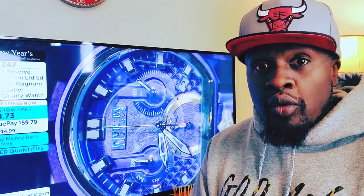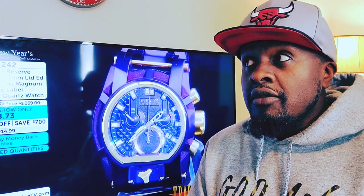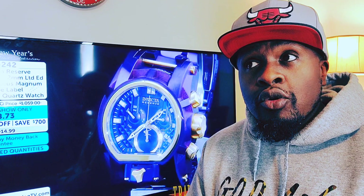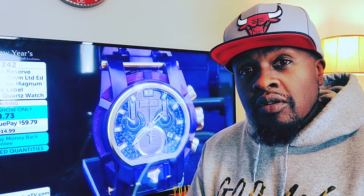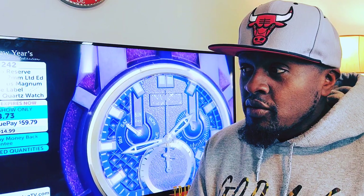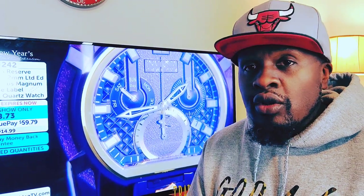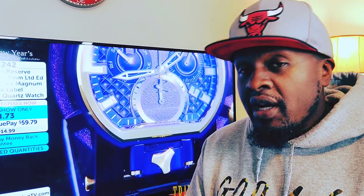They have lines from the Speedway to the Pro Diver, the Lupa, the Bolt collection. This particular watch is part of the Bolt collection — it's the Purple Label. In the beginning Invicta had the Black Label, then the Blue Label, then the Platinum Label, and now the Purple Label. They also have the Gold Label, which I don't have in my collection, but I do have some Blue Label.